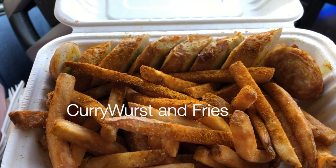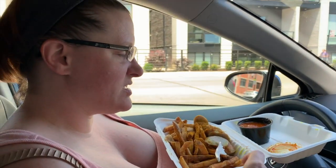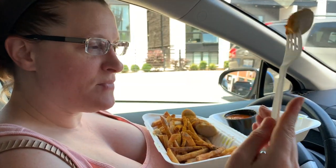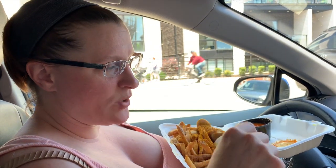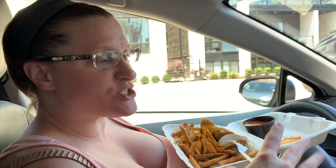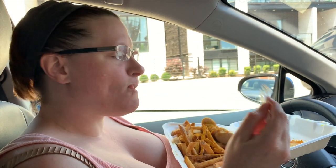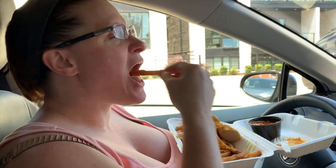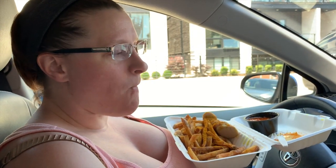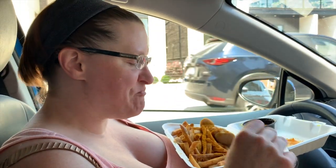So for my meal, I have the currywurst and fries with the sweet and tangy demon curry sauce on the side. And then I've got the Bavarian brat with fries, sprinkled with their house curry spice. So I'll dip it in there. It's really good. Curry is one of my favorites, but I often don't make a lot of curry at home because Carl does not like it, so I indulge when I can.